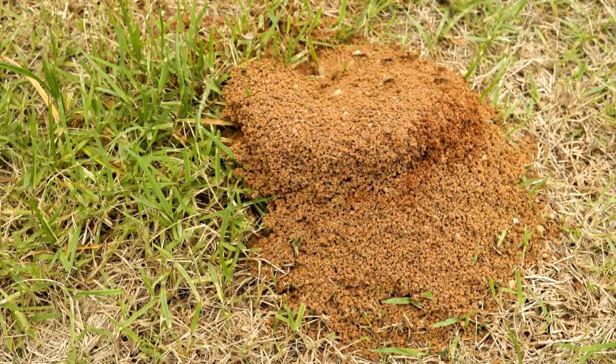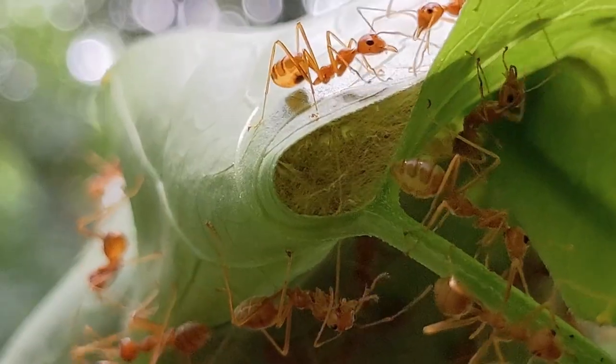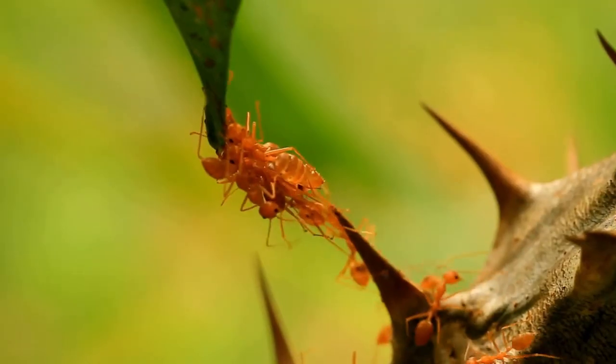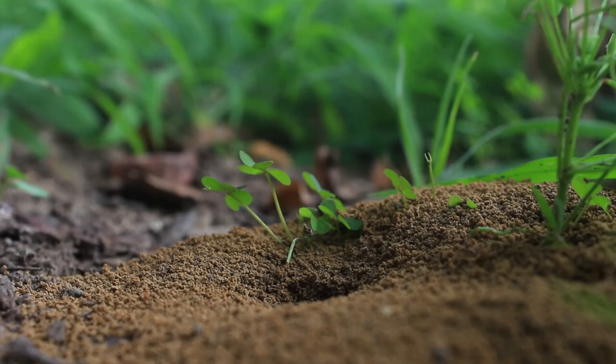Ants' digging activities improve soil quality and aid in decomposition, enhancing plant growth and biodiversity. The industrious ant and its complex colonies illustrate nature's architectural brilliance, teaching us about cooperation, community, and sustainability. Their role as underground architects is key to the intricate balance and interdependence of life within ecosystems.